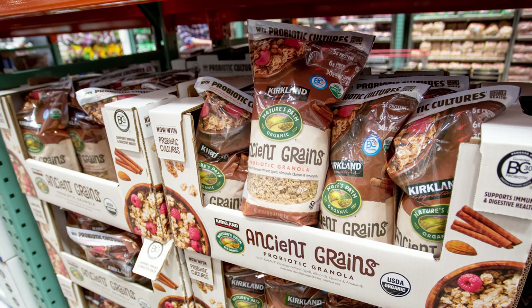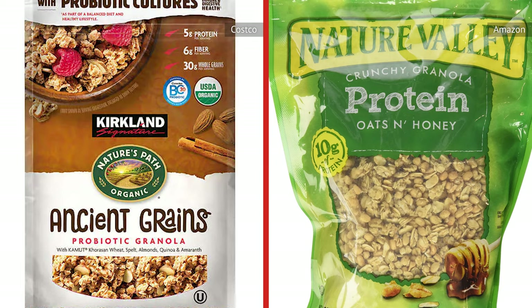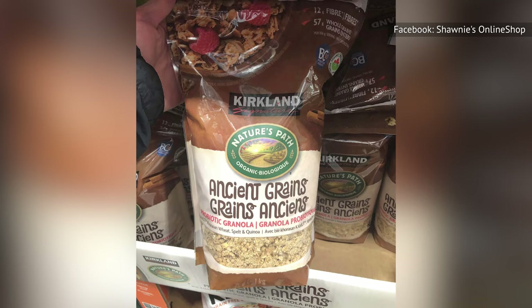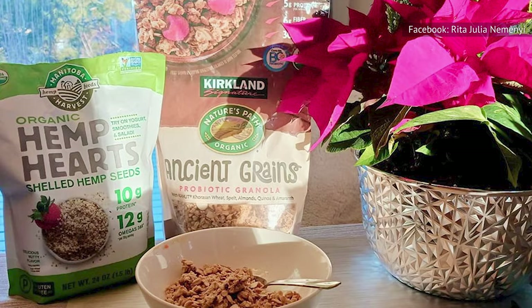Business Insider had tasters compare the ancient grain Kirkland granola to a similar product from Nature Valley. Their conclusion? Nature Valley's offering was a bit too sweet, while the Costco granola was surprisingly rich and complex. It also had a greater and more interesting variety of ingredients, including whole grains that deepened the taste.